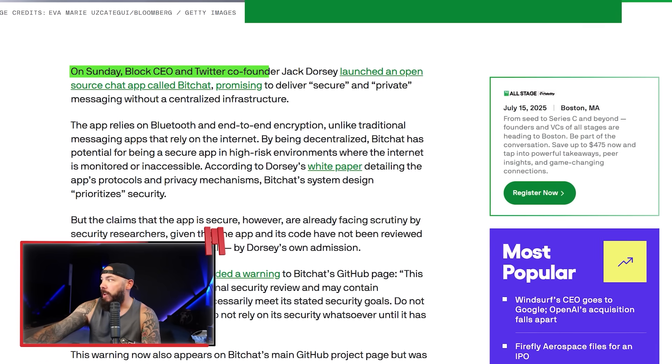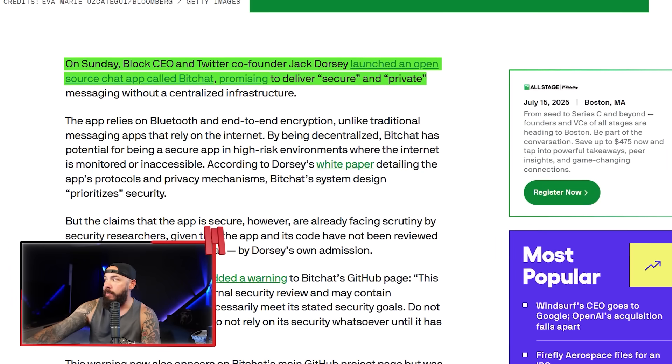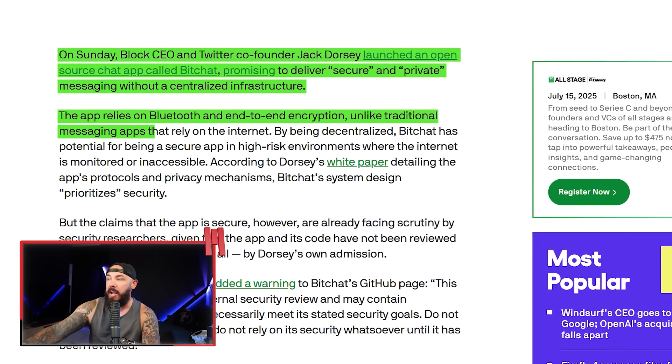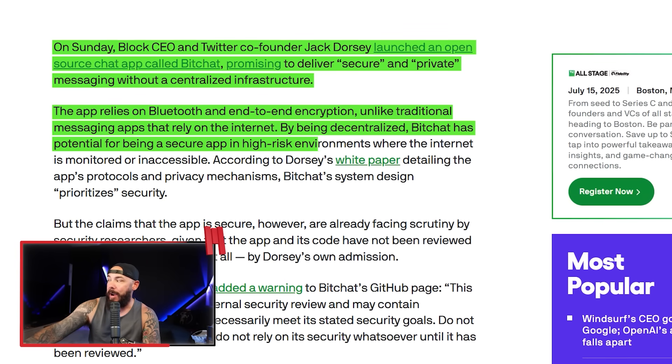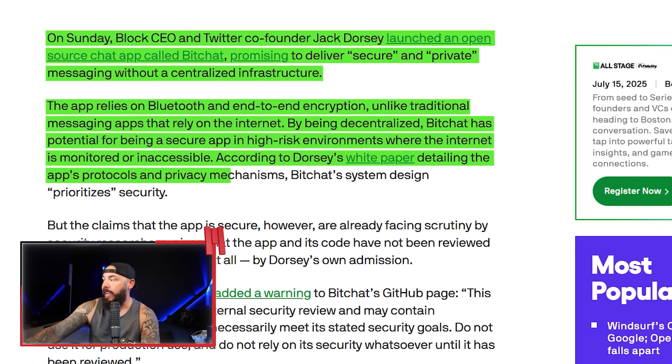If you're out of Bluetooth range, your message can still reach its destination through other connected users — think of it like digital leapfrog. But the security side has been found lacking. Block CEO Jack Dorsey launched BitChat, promising secure and private messaging without centralized infrastructure. The app relies on Bluetooth and end-to-end encryption. By being decentralized, BitChat has potential for secure use in high-risk environments where the internet is monitored or inaccessible.